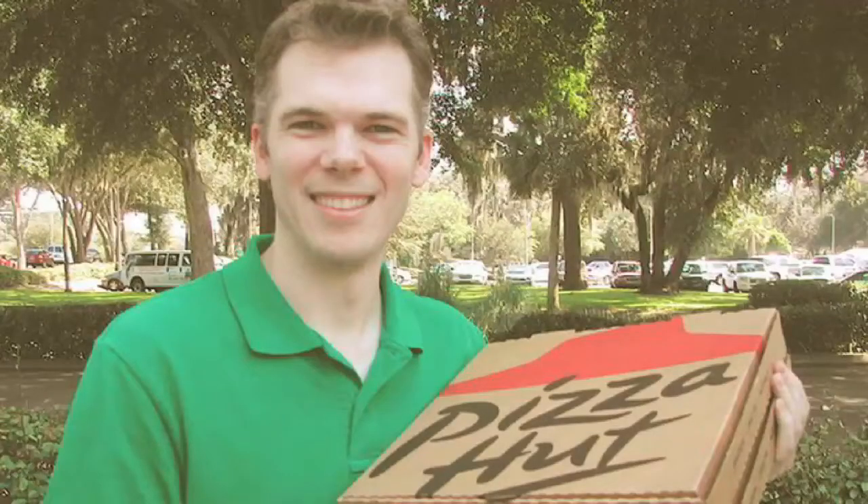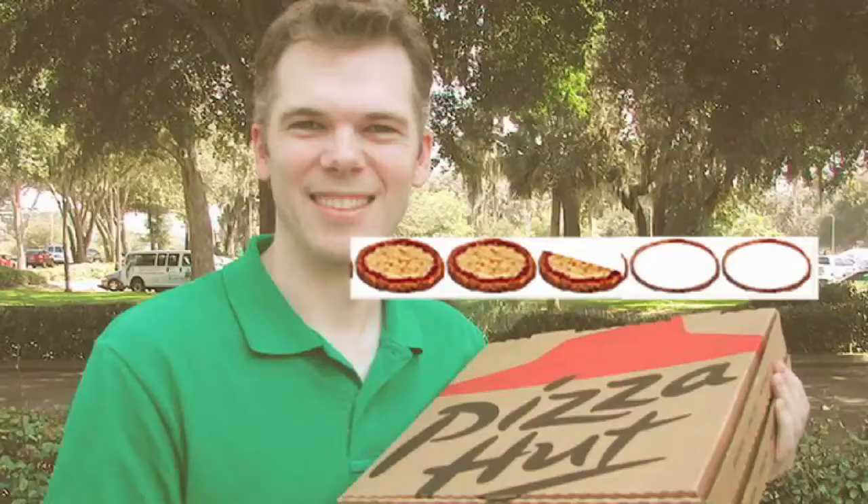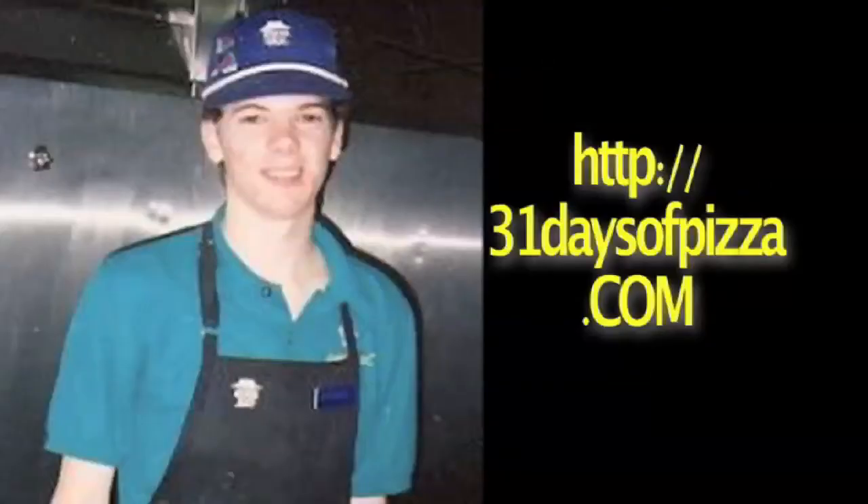I definitely think that this Pizza Hut experience is going to be flavored — no pun intended — by the fact that I used to work here. But overall I give Pizza Hut a two and a half out of five. For more information check out my blog at 31daysofpizza.com.